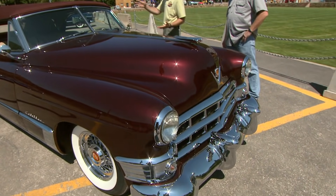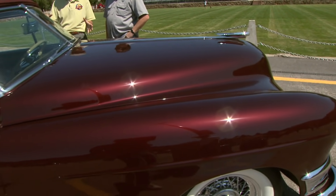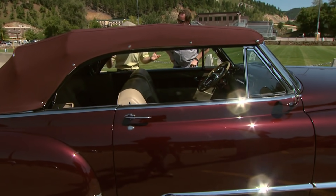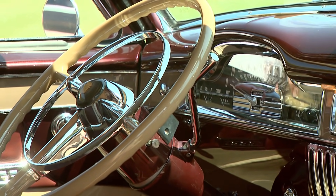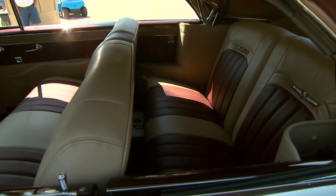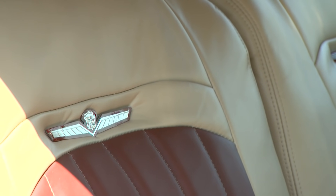I also like how you color-matched the top — it's just such a classic look. And the inside, decidedly '49 Caddy. You kept the dash. The customer really wanted the dash to be factory-looking, and of course they don't have AM/FM or stereo, so we had to upgrade the stereo system. He updated the seats, but still in a very luxurious Cadillac-esque way.